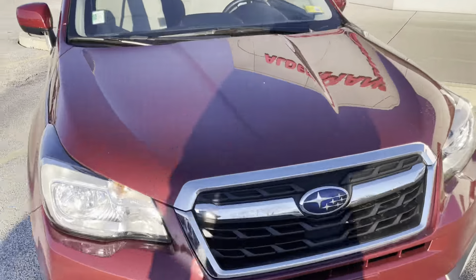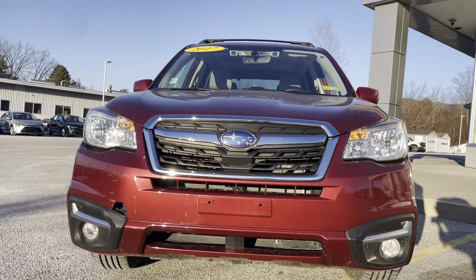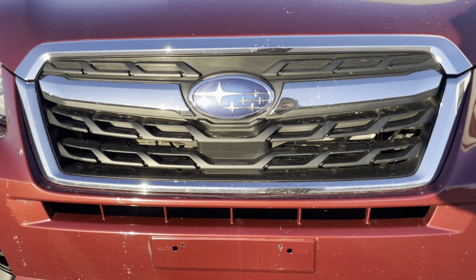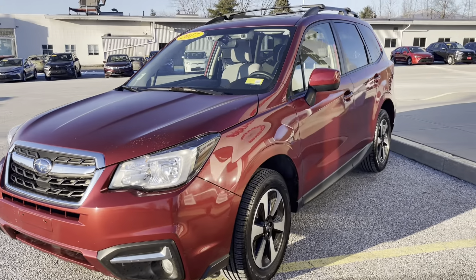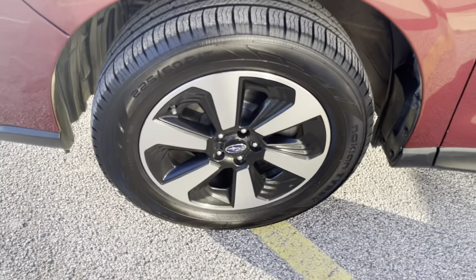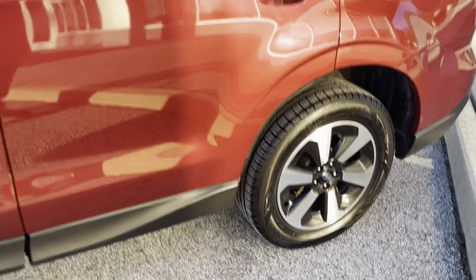We'll begin with this beautiful red exterior. Very nice body lines right there. Very beautiful looking front end. You'll see that nice black grille with some chrome around. With that Subaru emblem right in the middle, it really just pops. Some nice black trim around the side of the vehicle as well. Some nice 17-inch alloy rims in great condition — nice pattern. Good tire tread left as well. Same thing goes for the rear.